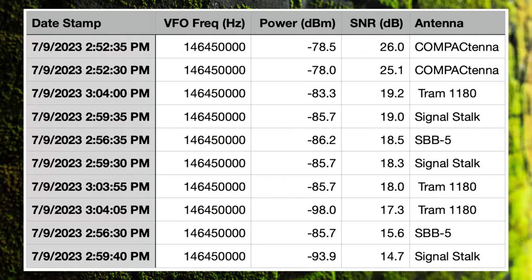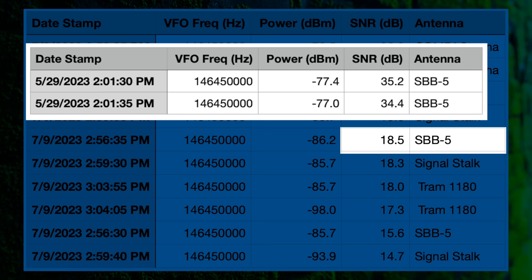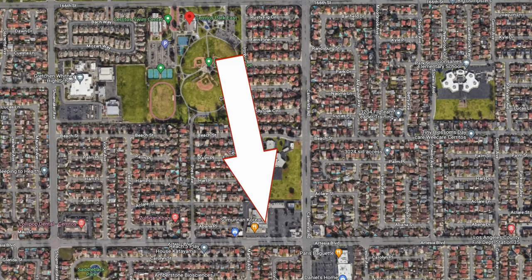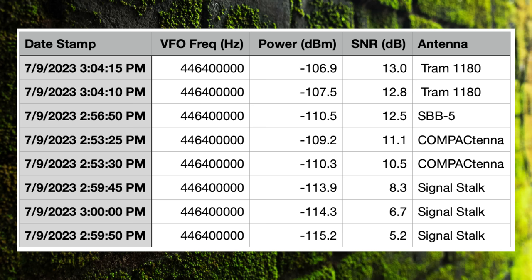These numbers were simply shocking for reasons we're going to talk about right now. For eagle-eyed viewers that watched the last antenna comparison with the Comet antennas, you probably noticed a major drop in performance of the SBB-5 compared to the first video versus today's video, and I'm not exactly sure why. I did move the truck — the truck was rotated so it was perpendicular this time versus facing toward my house previously. I'm happy we got 70 centimeters working, but I am surprised the values were so different on 2 meters.